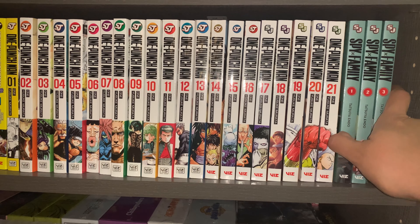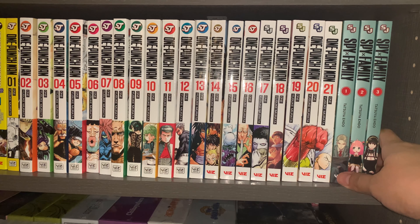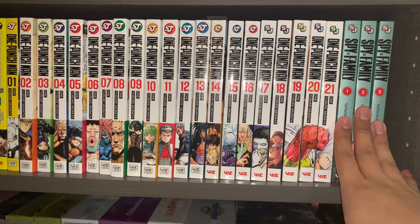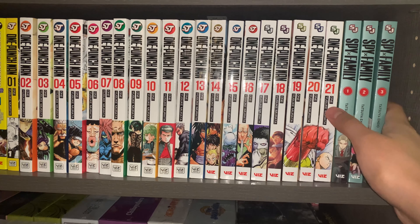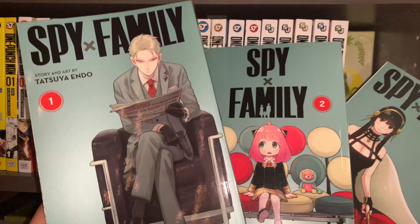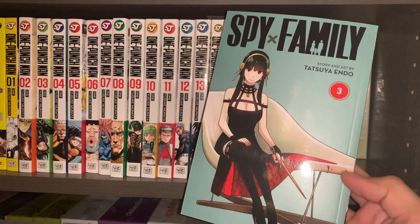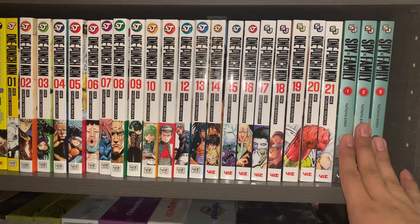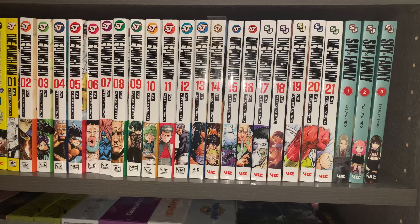And then a series that I do plan on reading pretty soon is Spy x Family. Similar to Jujutsu Kaisen, there's been a lot of talk about this series and a lot of people love it. All of these covers are actually pretty good — it has the three members of the family: the husband who is a spy, the daughter who is like a telepath, and the wife who is an assassin. I'm really looking forward to this one, but I'm just trying to finish some of the series I'm reading right now — currently Bleach and the Quintessential Quintuplets — and then I'll probably start reading Spy x Family. That was everything in the third row.